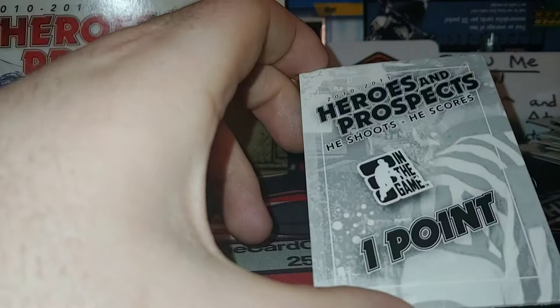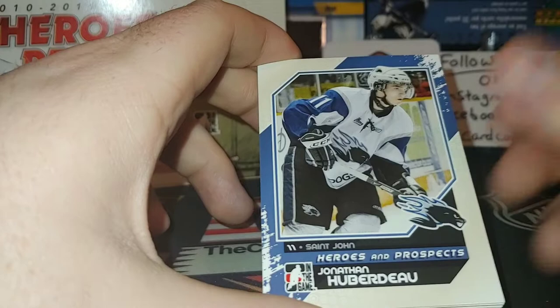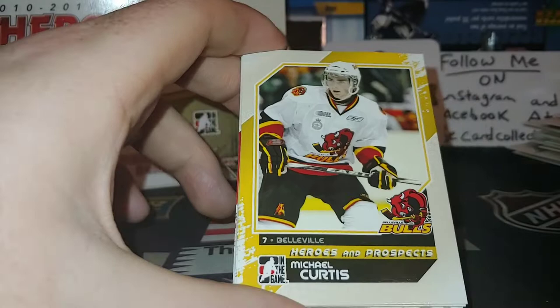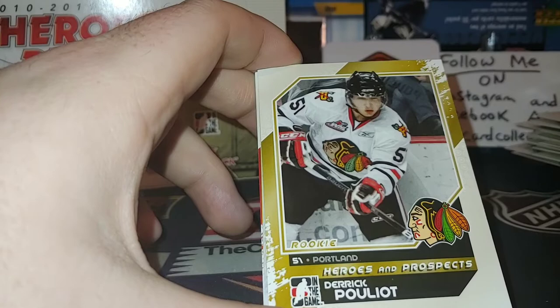One point. Kyle Beach — haven't heard that name for a long time, played many many years in Chicago. Really nothing crazy to go home about. Give me a like — we're doing the 1500 contest, get subscribed, do not forget to share. Jonathan Huberdeau, very nice, playing for St. John's. Quentin Howden — his brother Brett is now playing in the NHL. Derek Pouliot played many years, that was one of the greatest Portland teams ever. Ty Rattie, Seth Jones — one point, so our autograph should be coming up very soon.